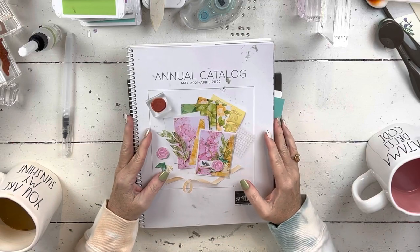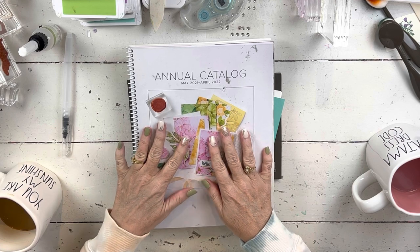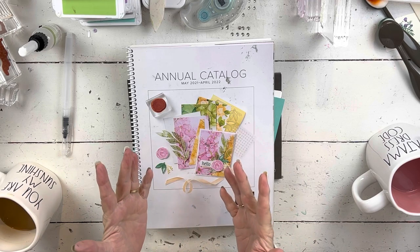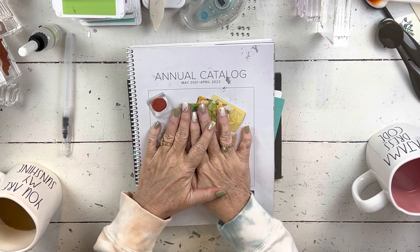Hi everybody, my name is Sheri. Welcome to my stamp studio. It's a very gray March day, but you know, that means April's on the way, spring's on the way, flowers on the way, warmer weather, and hopefully less gray days.